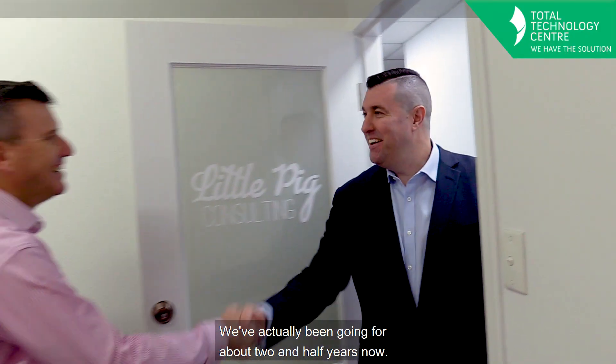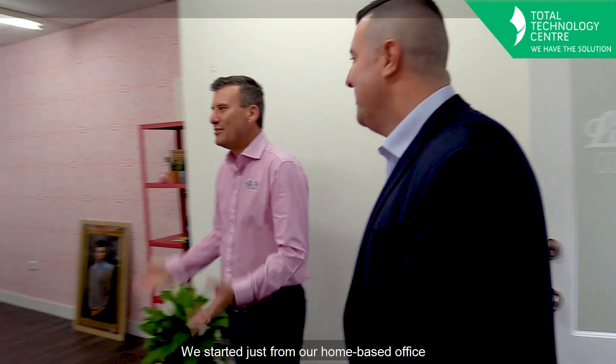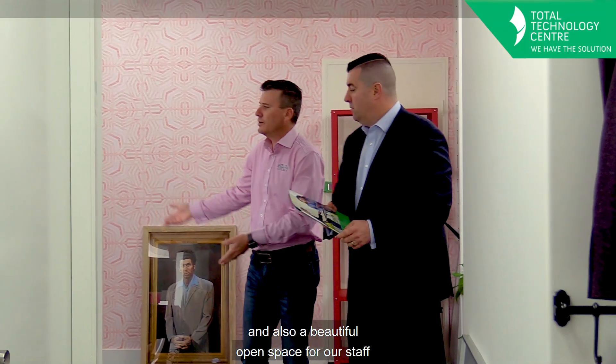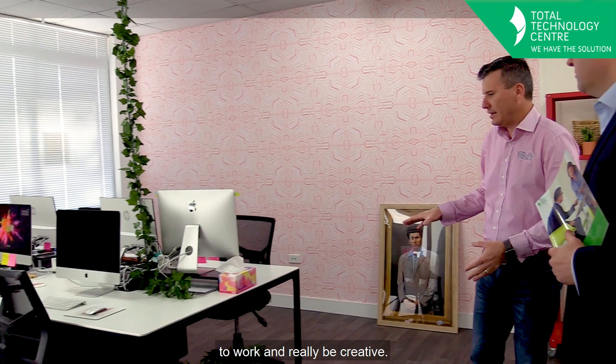We've actually been going for about two and a half years now. We started just from our home-based office to now moving into our brand new facility here with a dedicated studio for recording videos and also a beautiful open space for our staff to work and really be creative.